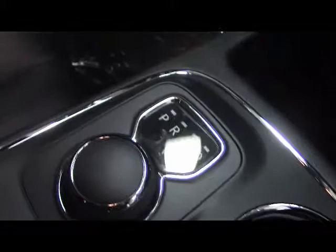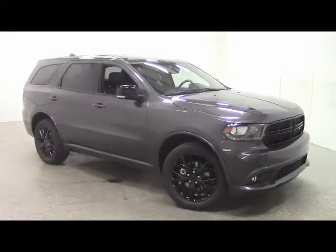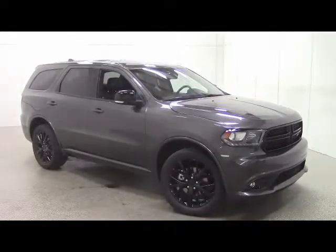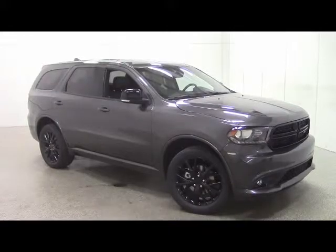Finally, we have automatic transmission. To schedule a test drive, call 1-800-236-0151. To view the rest of our inventory, go to vanhorndodge.com.